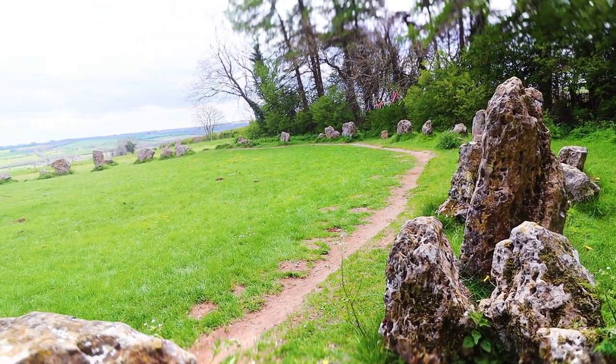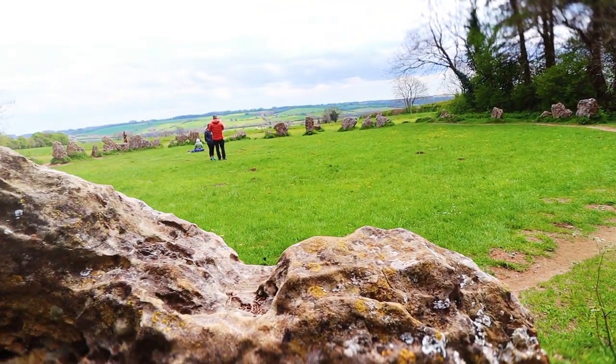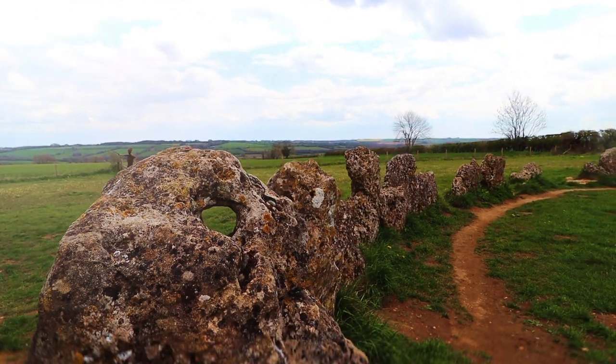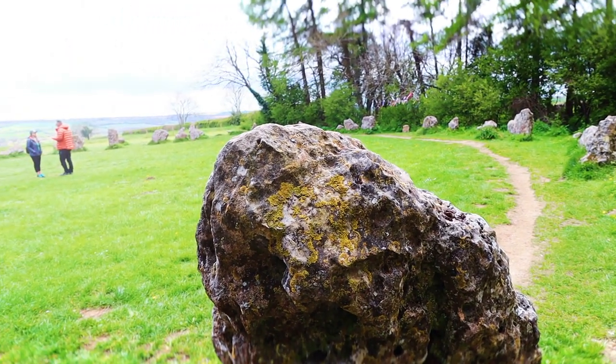Numerous scientists, researchers, astronomers, astrologists, and archaeologists have studied this site over the centuries. One notable is Sir Norman Lockyer, who founded Nature Magazine. A pioneer of archaeoastronomy, Lockyer visited the stones in 1868, 1873, and 1905, and discussed them in his book, On Astronomical Alignment and Prehistoric Monuments, which was published in 1906.